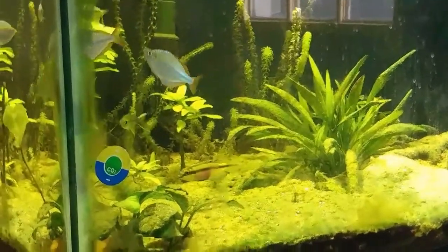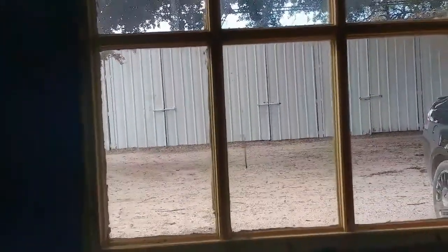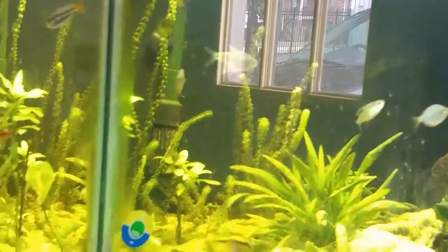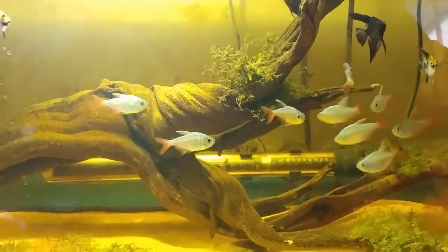I want to apologize for all the glare. As you can see, we have a door outside that doesn't have a curtain on it right now, so that's why we're getting a ton of glare in here. But that's what's going to happen — we are going to move these guys.